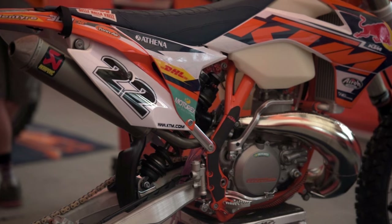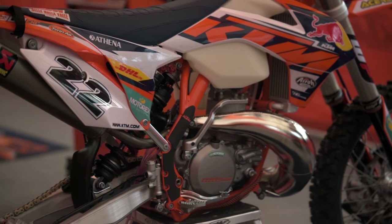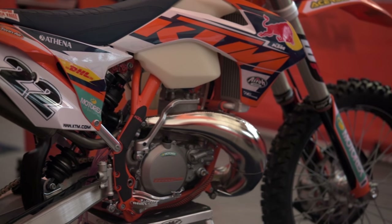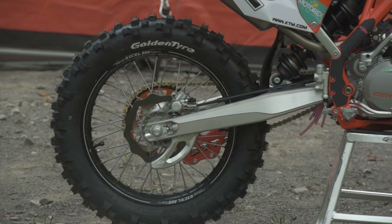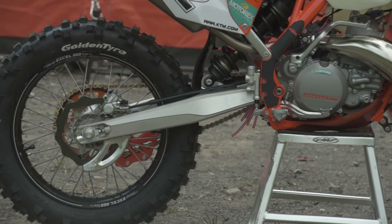This bike not having the linkage makes it easy — we don't have to worry about a linkage guard or anything. The bike itself is largely stock. He flew with a couple of little things just to actually make the power a little bit smoother for these races.